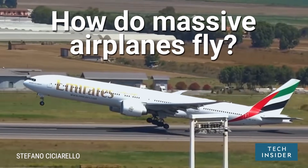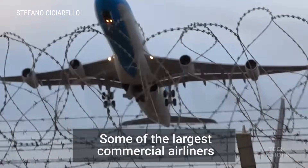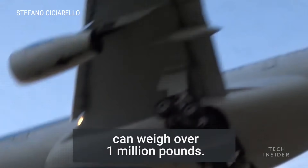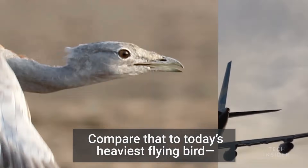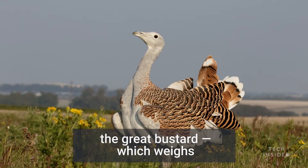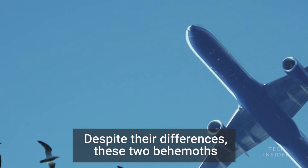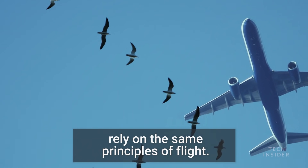How do massive airplanes fly? Some of the largest commercial airliners can weigh over 1 million pounds. Compare that to today's heaviest flying bird, the Great Bustard, which weighs just around 35 pounds. Despite their differences, these two behemoths rely on the same principles of flight.